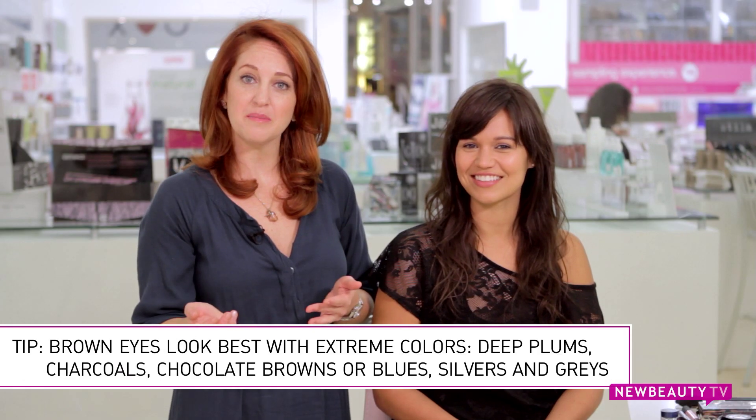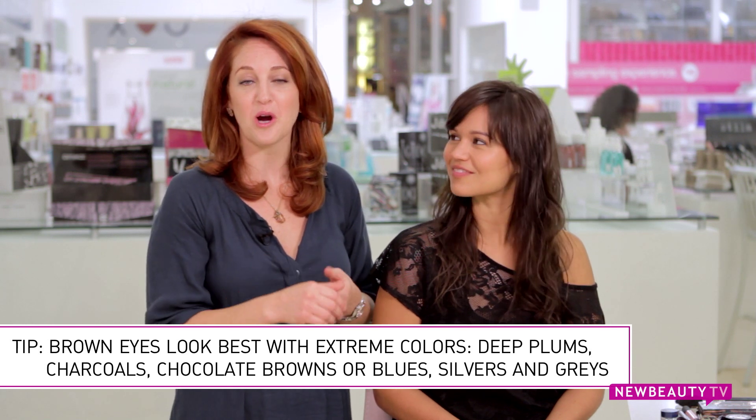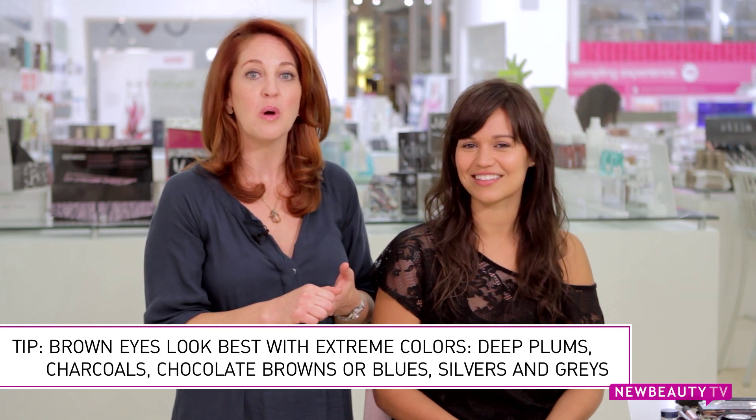Now let's talk specifics. Ladies with those deep dark brown eyes, you can go with the extremes and either go in the really dark tone range such as deep plums, charcoal grays, chocolate brown, or the opposite end of the spectrum and go more cool toned with blues, silver, and grays. So today we're going to demonstrate how to get a daytime look using blues.